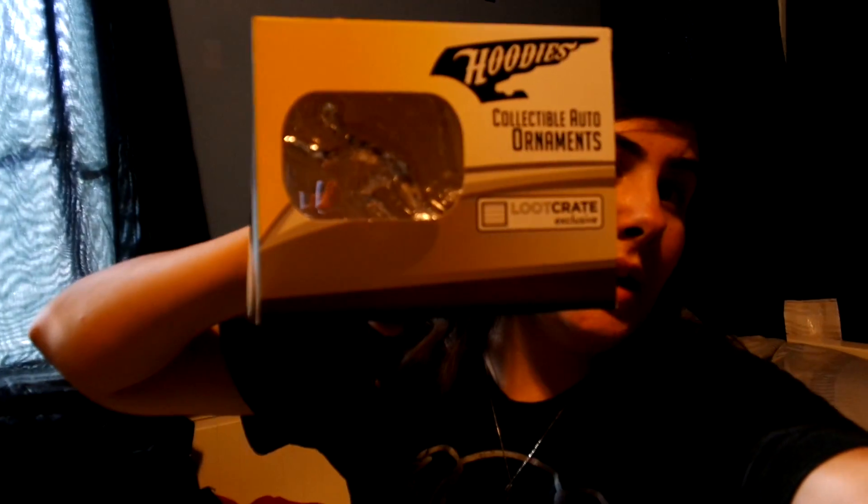Collectible auto ornaments — is this the Flash or Arrow? No, it's the Flash. That's actually really cool, but I would never put this on my car. It's still really cool — I'm actually going to keep that.